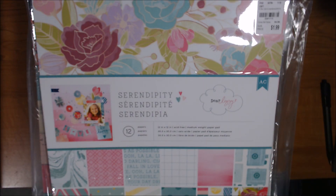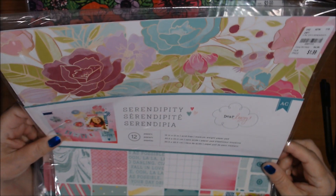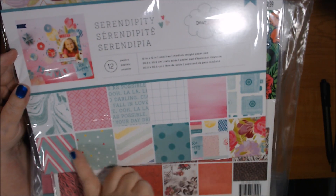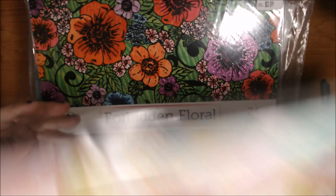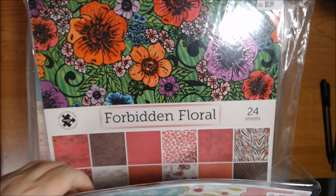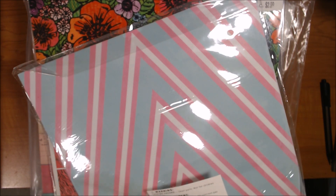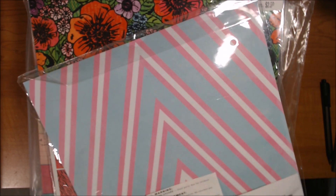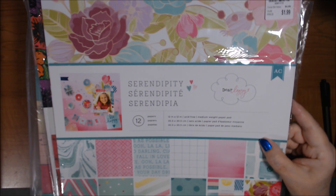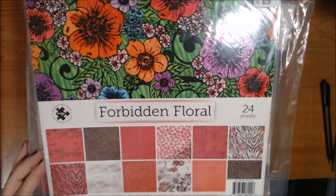Lot three is also $35 shipped. We have the Dear Lizzie Serendipity collection — 12 papers, never used. I'll open it to check — yes, they are double-sided. So there are 12 double-sided sheets. Also this Forbidden Floral — 24 sheets, 12 different prints, some have pink glitter, really bright vibrant colors.